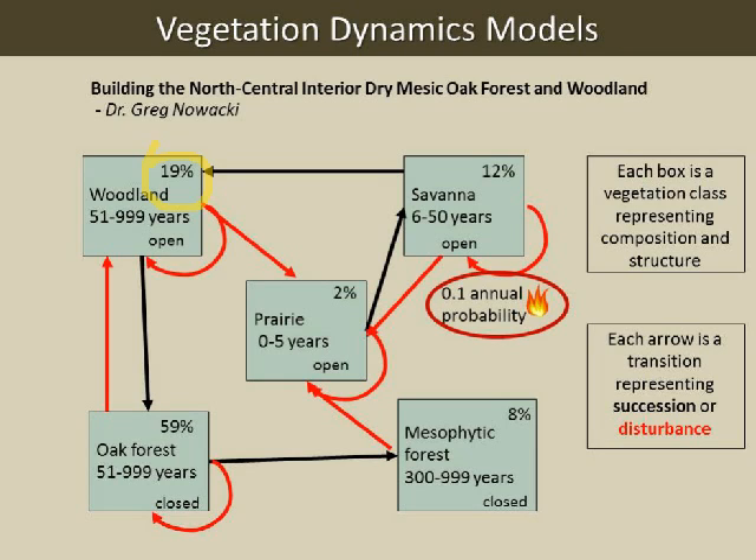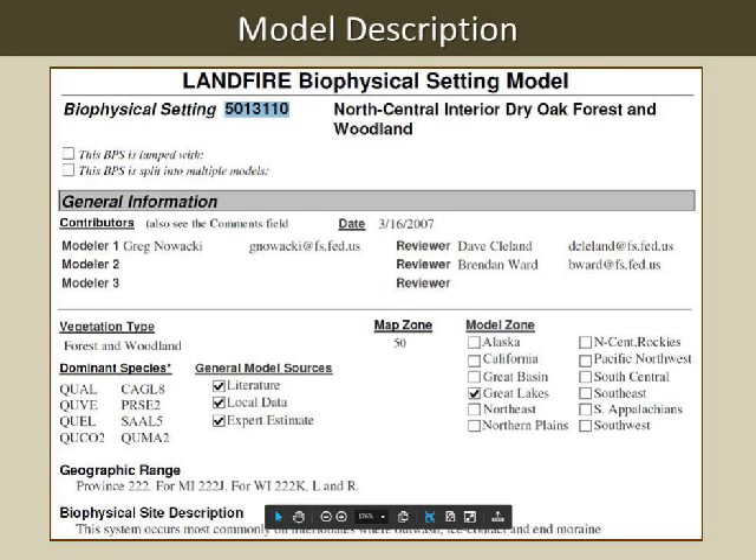There are other oak models as well—an oak model with even more fire that would have less of the oak forest. To understand the models, you have to look at the descriptions and go back and forth. The descriptions are easy to get at landfire.gov. This is a screen capture from the top of a model—this one built by Greg Nowacki, reviewed by Dave Cleland and Brendan Ward.